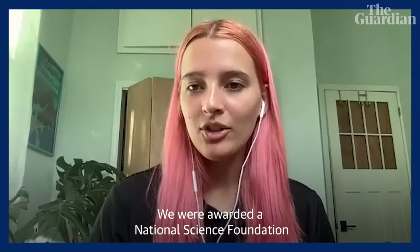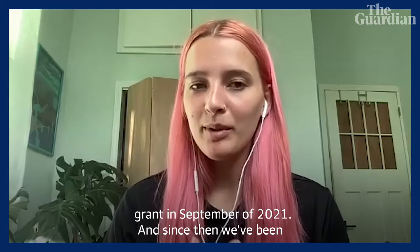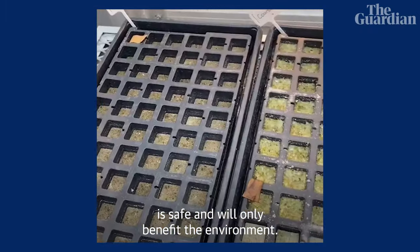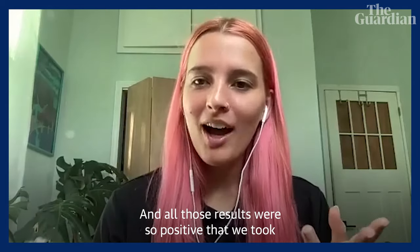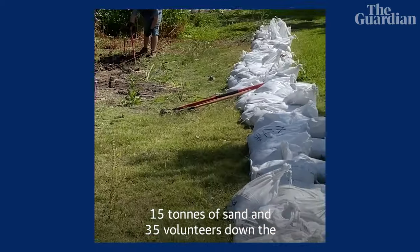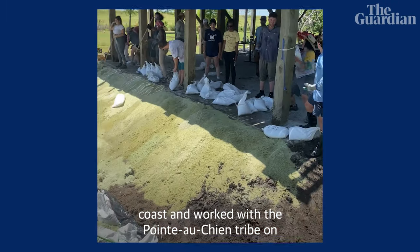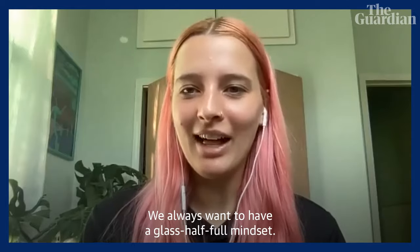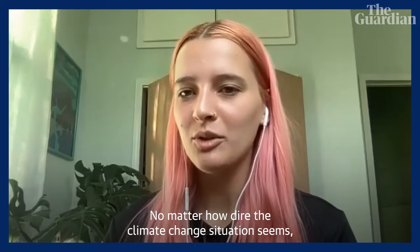We were awarded a National Science Foundation grant in September of 2021, and since then we've been conducting experiments, making sure that everything is safe and will only benefit the environment. All of those results were so positive that we took 15 tons of sand and 35 volunteers down the coast and worked with the Pointe-au-Chien tribe on restoring a part of their land. We always want to have a glass-half-full mindset, no matter how dire the climate change situation seems.